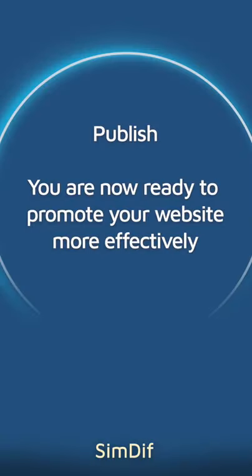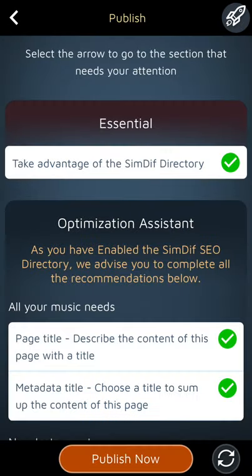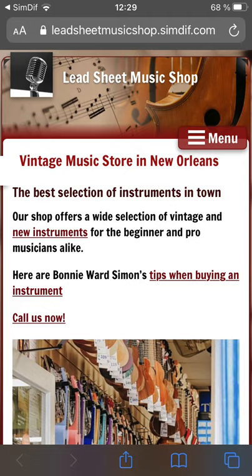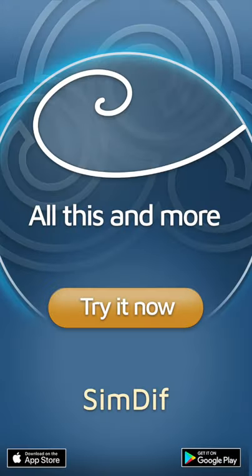You are now ready to promote your website more effectively. All this and more. Try it now. Simdiff.